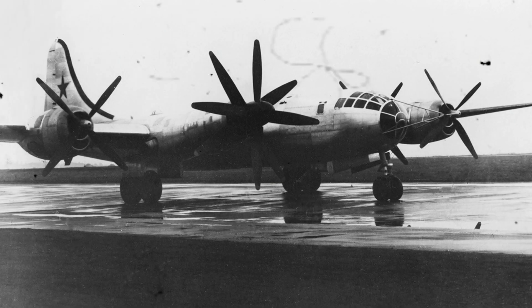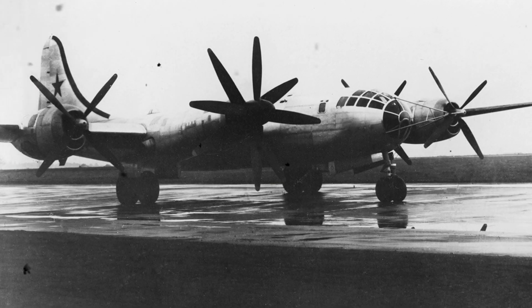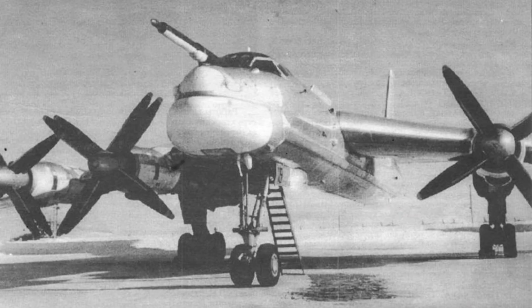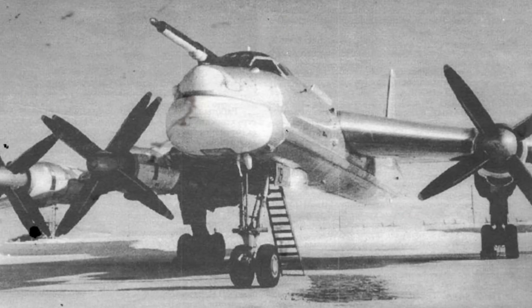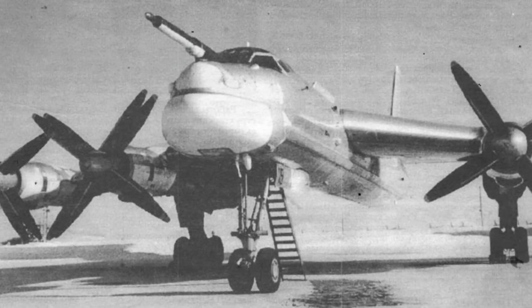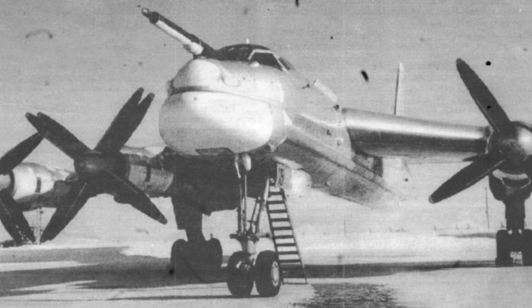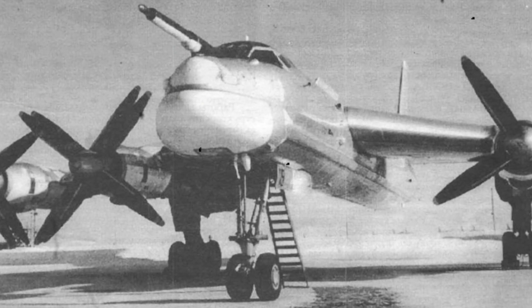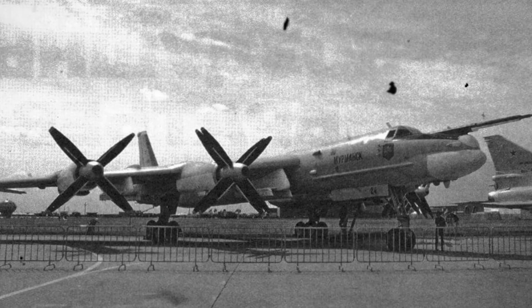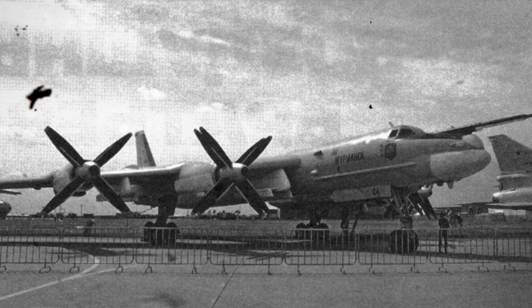Firstly, the technology was still raw and hazardous. Secondly, safety concerns were paramount — what if the aircraft crashed or exploded? It would be like a nuclear bomb, only worse. Therefore, most flights were conducted with the reactor turned off, and when it was operational, it ran at minimal power. In the end, the Tu-95 LAL project was shut down due to high risks and costs. Interestingly, the US was also exploring atomic aviation at the same time but came to the same conclusion.